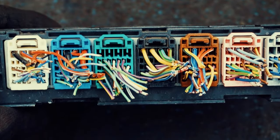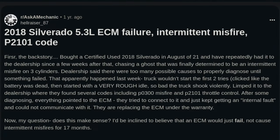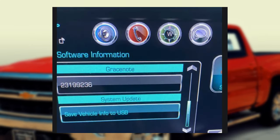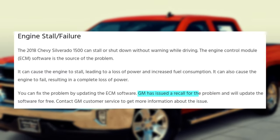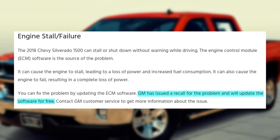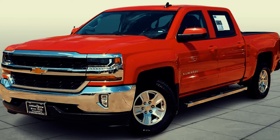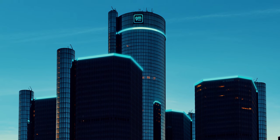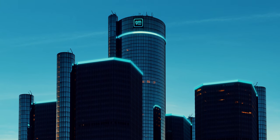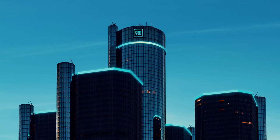In 2018, certain Silverado vehicles encountered unanticipated engine stalling and malfunctions while in motion due to faulty ECM software. Fortunately, performing a software update has effectively addressed this issue for the majority of owners. General Motors responded by issuing a service update bulletin specifically for these trucks, offering complementary updates to those affected. It's important to note that a service update bulletin differs from a recall. Rather than recalling the vehicles, the manufacturer provides information to dealerships and service centers about specific vehicle problems. Typically, affected vehicle owners can receive free repairs to rectify the issue.